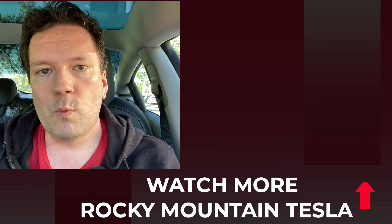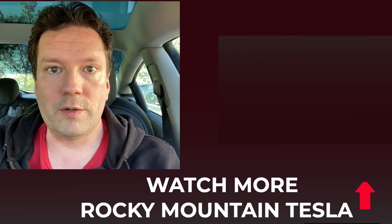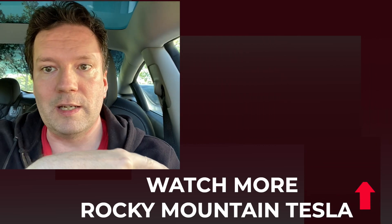If you have questions or comments, feel free to leave them down below in the comment section. If you're wondering what kind of charging situation you need when visiting family, check out this video over here. And if you're wondering what the standard range plus rear-wheel drive is like to drive in winter and snowy conditions, check out this video down here.